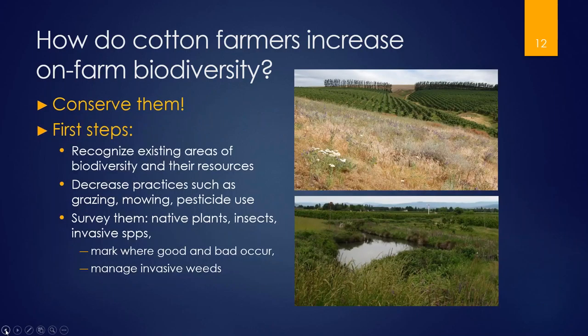The biggest, easiest step is to recognize the biodiversity that already exists on your farm. You may have forested edges, riparian areas with native species, or steep rocky hills you don't farm — these often contain diverse populations of native plants, beneficial insects, and native pollinators. Recognizing and conserving these areas is your first step: decreasing practices like overgrazing, continual mowing, or continual pesticide use there, surveying what native plants and beneficial insects exist, and managing invasive species.